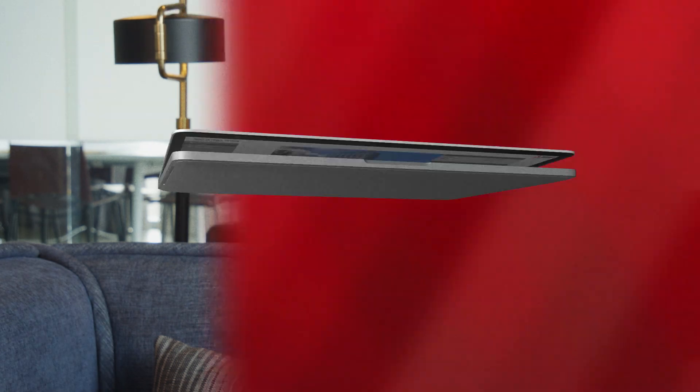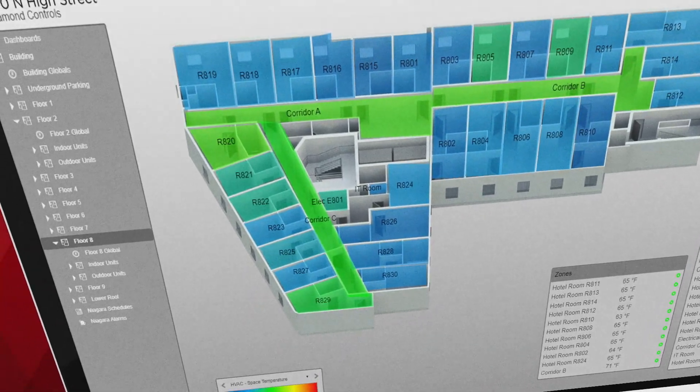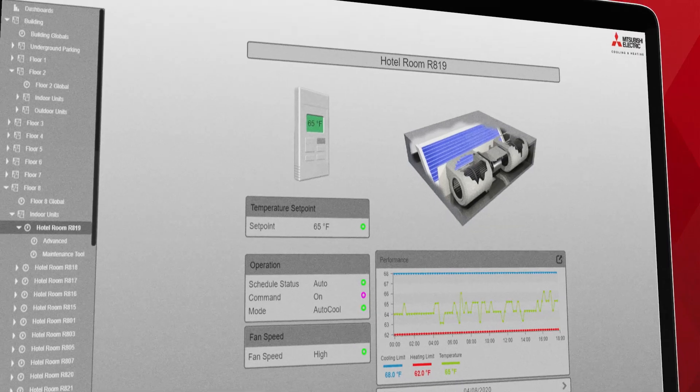At this site, we have Mitsubishi Electric train controls as the head-end control system, and that allows the facility maintenance a window into each room specifically — adjust temperatures, troubleshoot individual units. Really, the benefit is for facility maintenance to allow them to have the ability to look at the entire building.